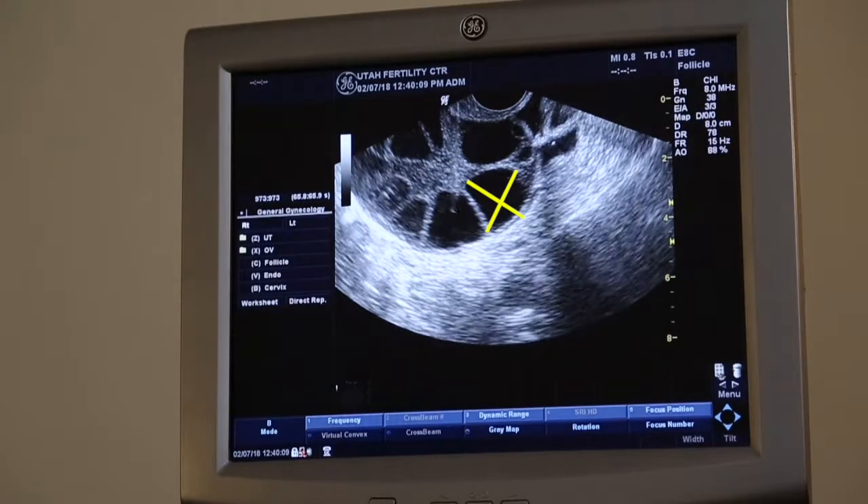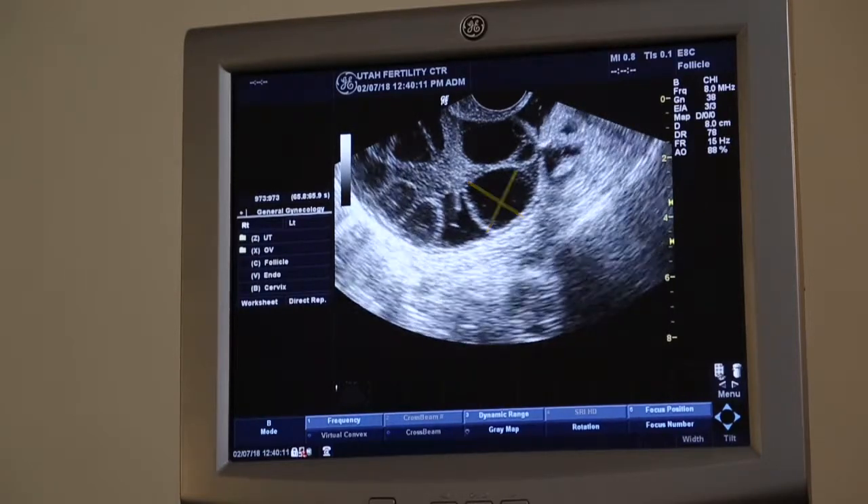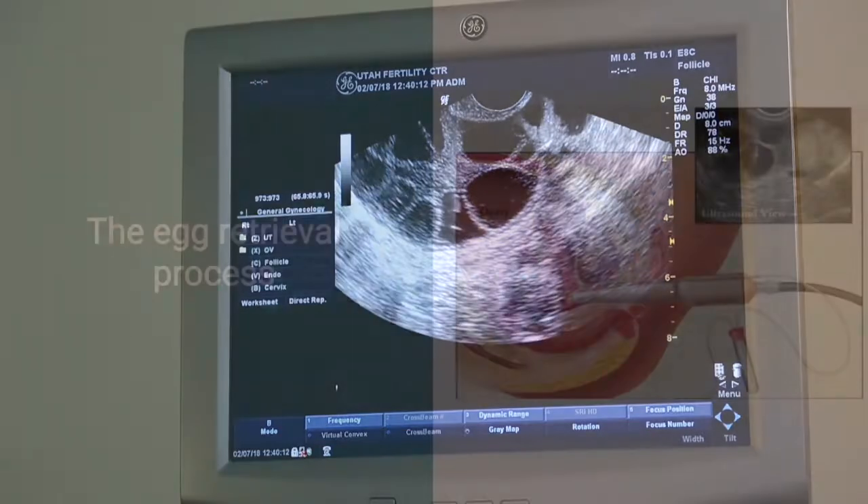Once your follicles reach the right size on ultrasound, we will tell you how and when to take your trigger shot, and your egg retrieval will typically fall 36 hours later.